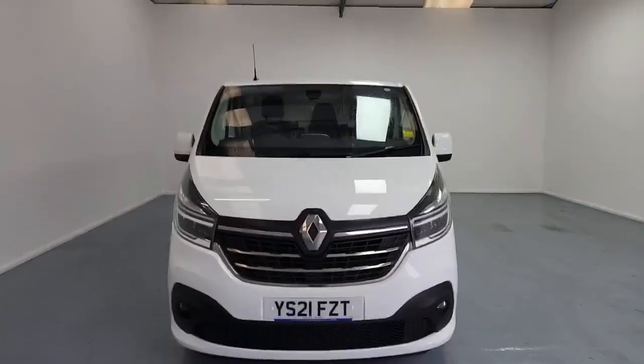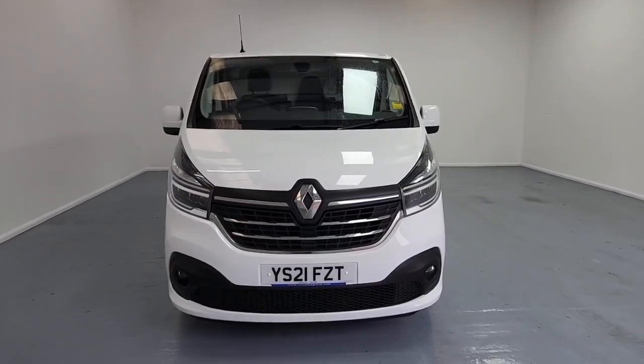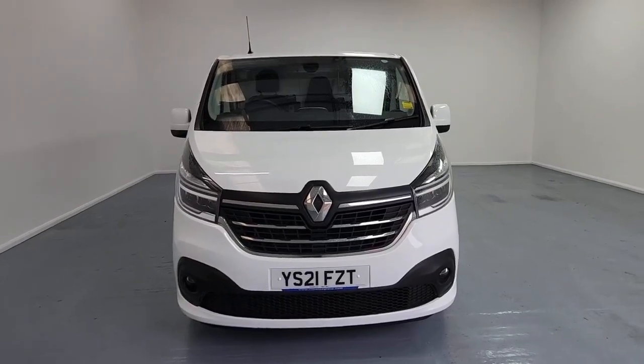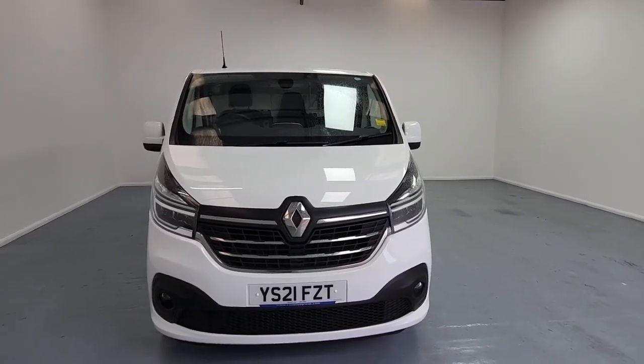So this is the Renault Traffic Sportive L1 H1 panel van. Lots and lots of extra features because it's the Sportive. First thing I'm going to point out, there's 21 plate vehicles, so with that you have got the remainder of the manufacturer's warranty. From the date the vehicle was first registered, that's a three-year warranty up to 100,000 miles.